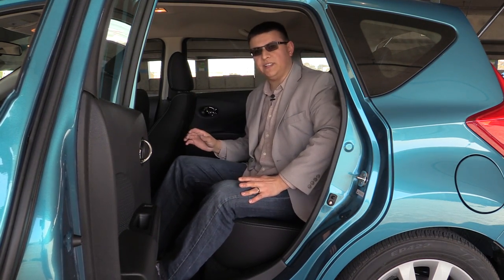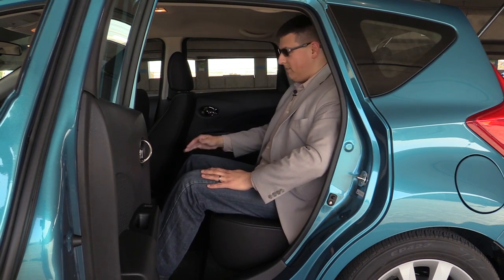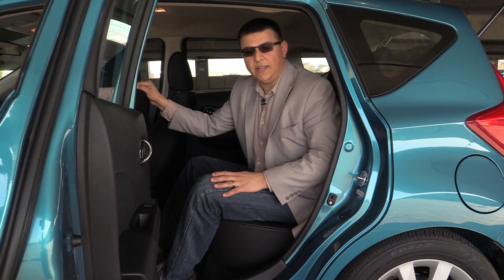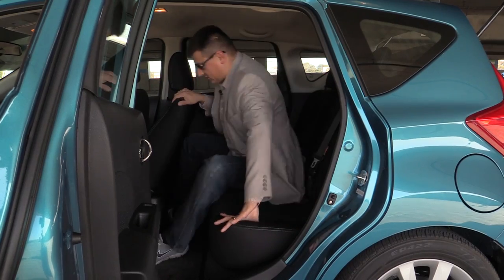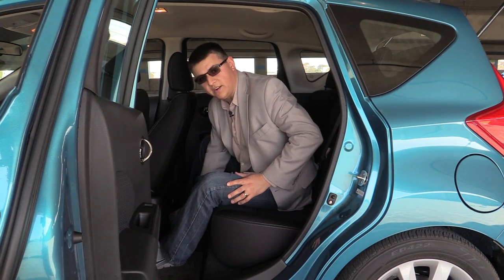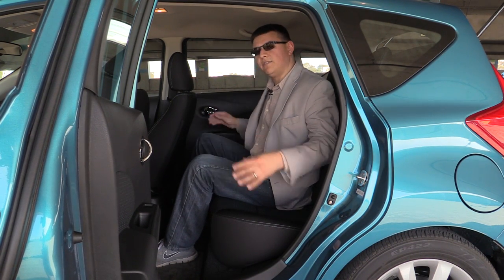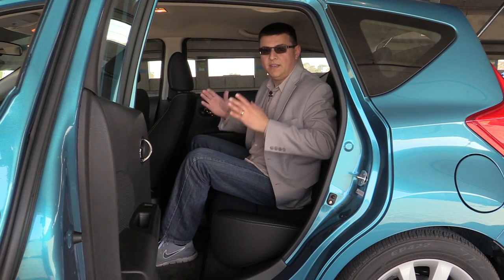Thanks to the very upright profile, rear seat comfort is excellent in the Versa Note. We have an incredible amount of headroom and an astronomical amount of legroom. With the front seat adjusted for me at six feet tall, I have about seven inches of legroom between my knees and the seat back. The Versa has one of the largest back seats Nissan has ever made — 38.3 inches of rear legroom, which is seven more inches than the Kia, four inches more than the Sonic, and many more than the Ford Fiesta. The Versa Note is not terribly wide, however, so while there is plenty of legroom for a third passenger in back, they'd better be fairly slim.